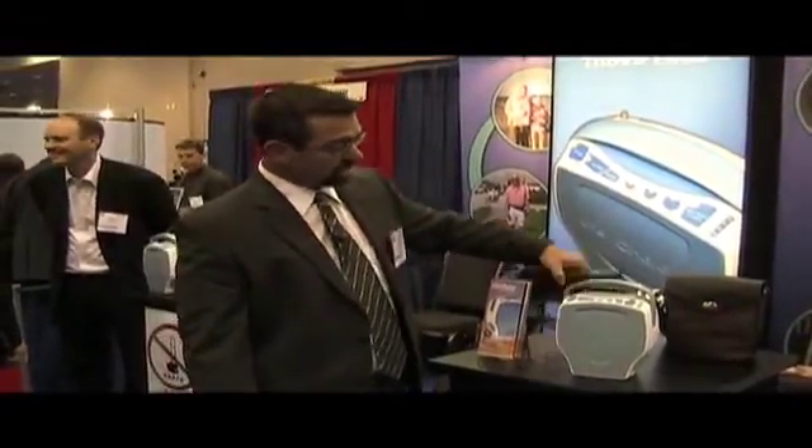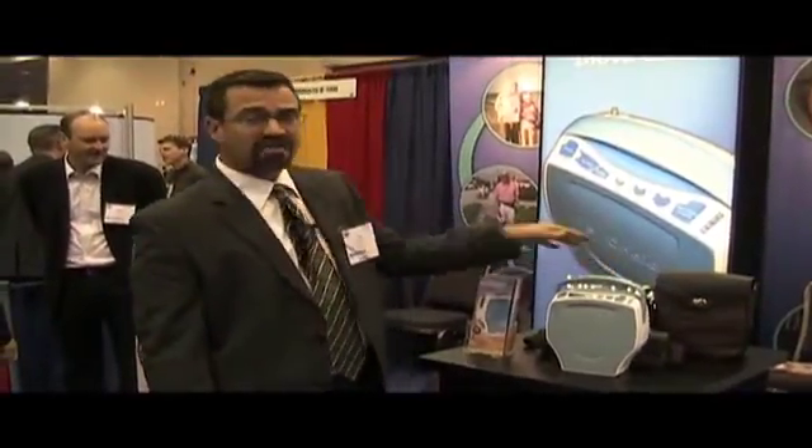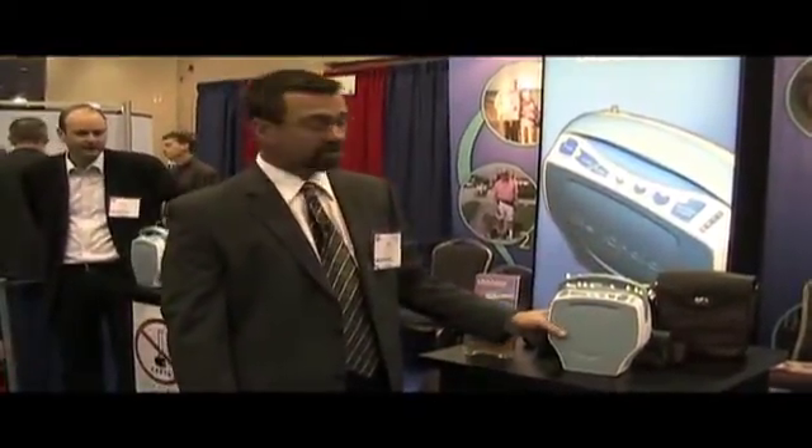It has an internal battery that will last for two plus hours. It also comes with an external battery for an additional three plus hours, giving the patient five plus hours of true battery mobility.